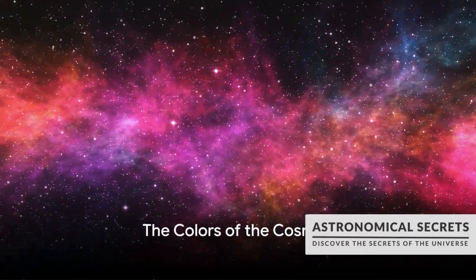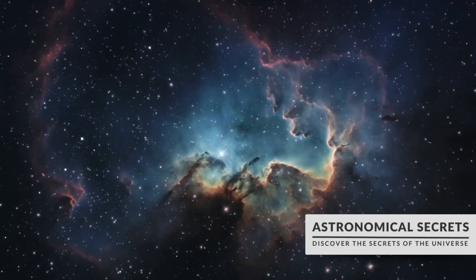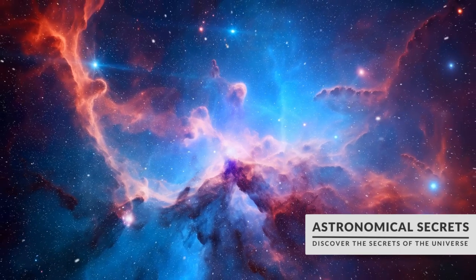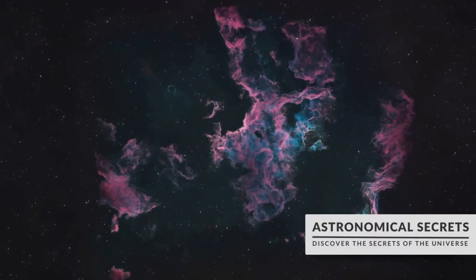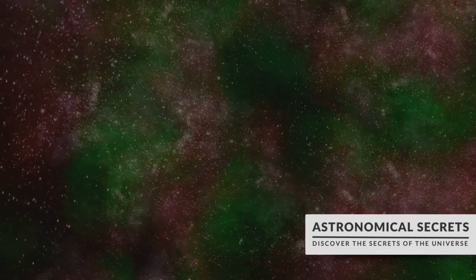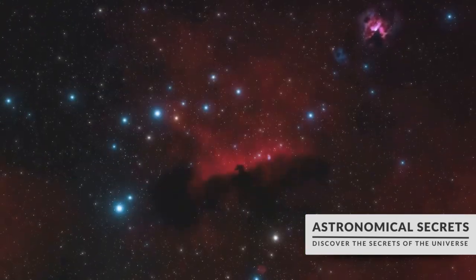Ever wondered why nebulae are so colorful? The answer lies in their composition. Let's take a journey into the heart of these celestial bodies and uncover the secrets of their breathtaking hues. Nebulae, these vast clouds of interstellar gas and dust, are more than just cosmic eye candy — they are the canvas on which the universe paints its most stunning masterpieces. Each nebula's distinct hue is a direct result of its unique blend of elements. When these elements are excited by the energy of nearby stars, they emit light in specific colors. This phenomenon, known as emission spectra, gives us the vibrant palette of a nebula.